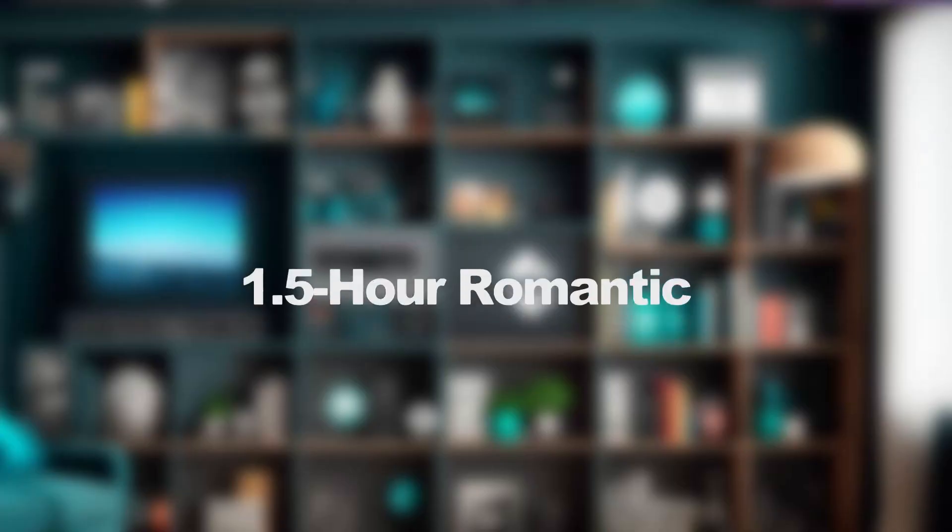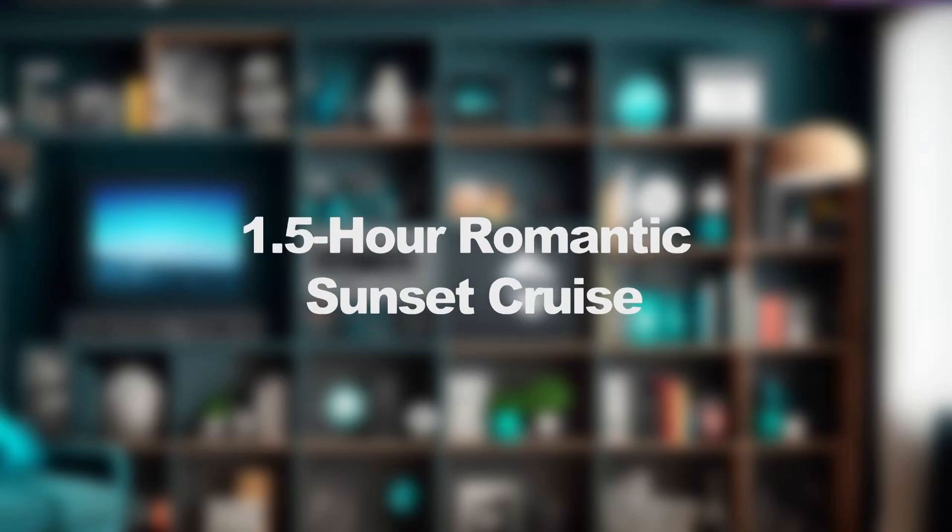Welcome to another travel product review. Today we're going to review the one and a half hour romantic sunset cruise. One thing we want to mention is all our reviews are favorable. What I try to do is put myself in the shoes of a visitor seeing this listing on Get Your Guide and providing feedback on what they might be thinking when they see the pictures, the text, and the reviews.